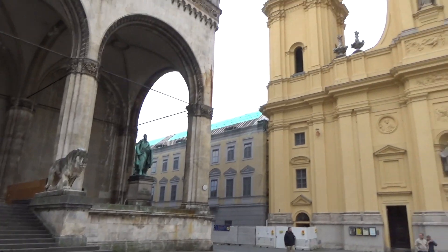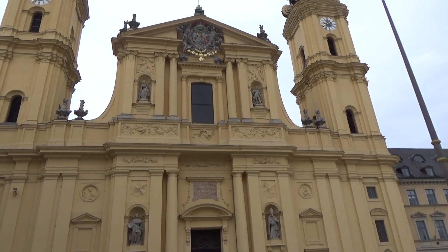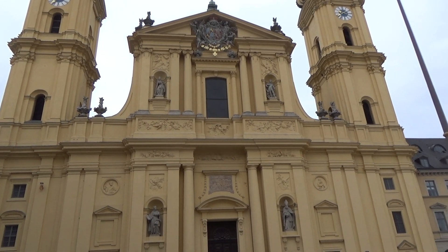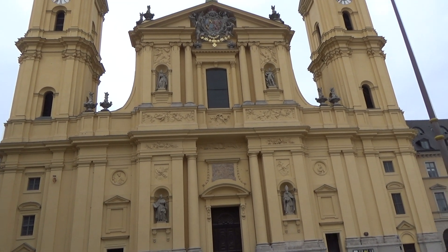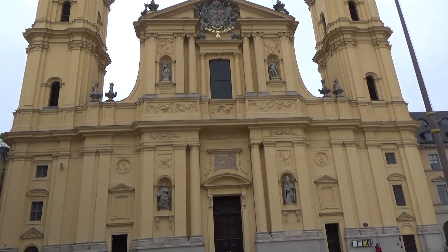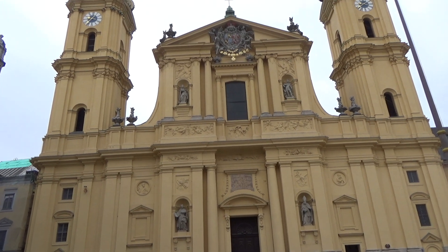For those of you into World War I history, this Baroque monstrosity in its crypt holds the remains of Crown Prince Rupprecht, who commanded an army at Verdun and on the Western Front, and then spent the rest of his life until 1955 trying to reinstate the monarchy here in Bavaria — not surprisingly.